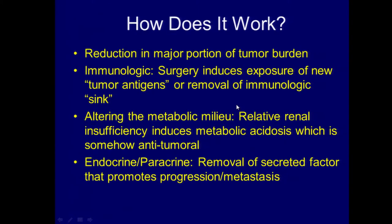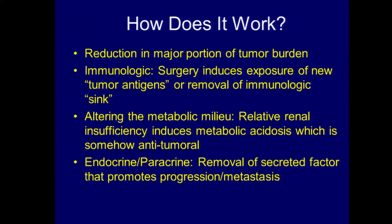It doesn't appear to be believed in the general population of medical oncologists, because the utilization of cytoreductive surgery was on the decline as a consequence of the introduction of those therapies. To be candid, we don't even really know how cytoreductive surgery works. Is it just a reduction in the major portion of tumor burden? Is it some immunologic phenomenon where we're exposing new antigens or removing an immunologic sink? Is it somehow altering the metabolic milieu? Or perhaps the tumor is secreting something that by removing it, we decrease the risk of metastatic progression? We really don't know how it works at all.